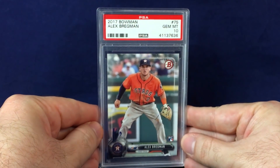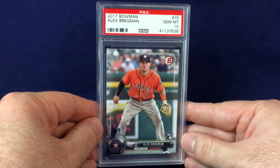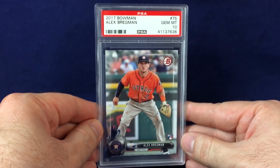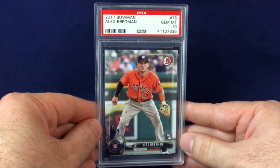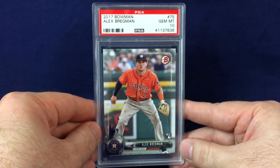Another cheap one was this Alex Bregman Bowman rookie. The Bowman paper rookies are generally pretty cheap. Got this one for less than the cost of getting a card graded. This Bregman is pretty sweet — I think this guy is a stud player with amazing ability. Grabbed it due to the price.